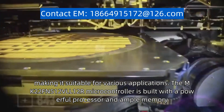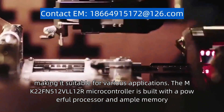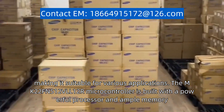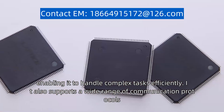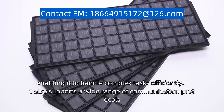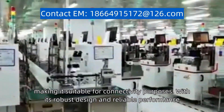The MK22FN512VLL12R microcontroller is built with a powerful processor and ample memory, enabling it to handle complex tasks efficiently. It also supports a wide range of communication protocols, making it suitable for connectivity purposes.